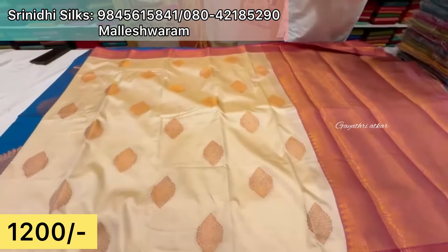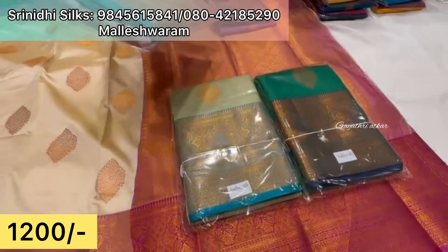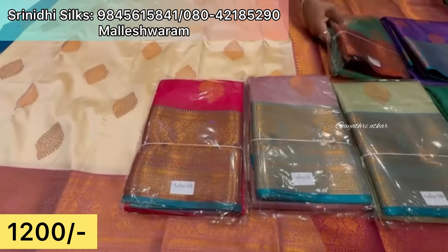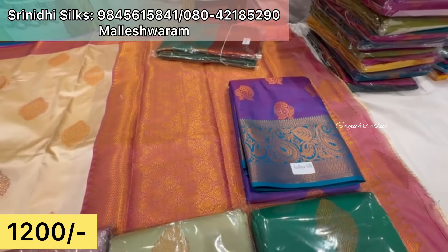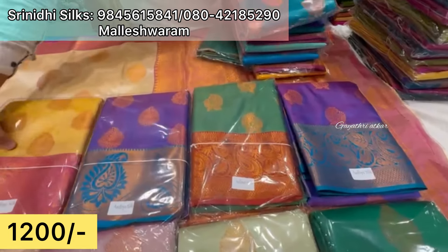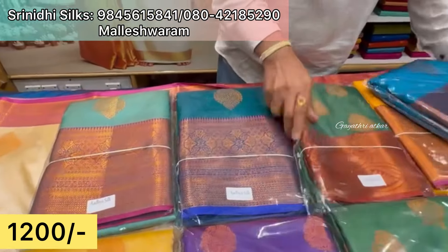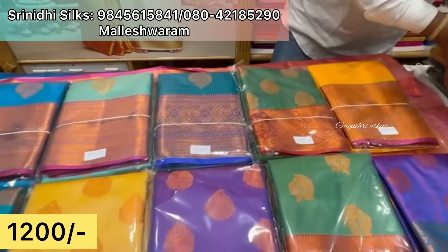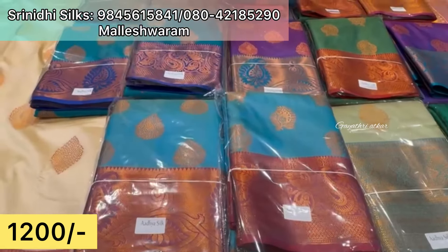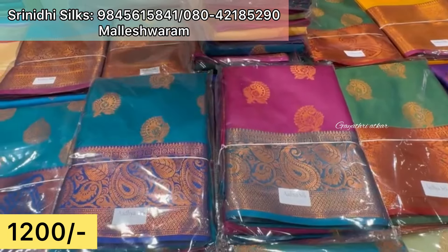This collection is available — you can visit the new Malleshwaram store on Sampige Road. This is at Malleshwaram 8th Cross, near Kanika Parameshwari Temple. From 8th Cross, take a left — it is the second shop on the left-hand side. They carry different designs here.